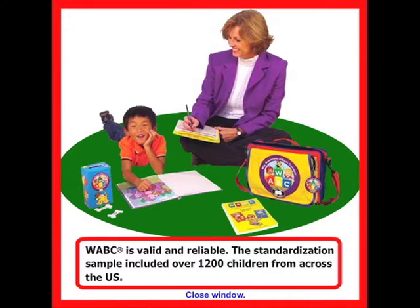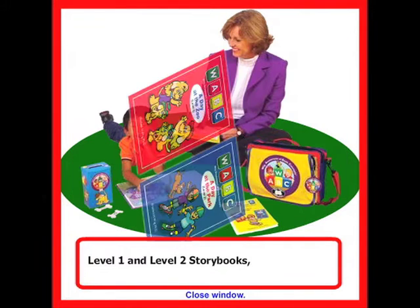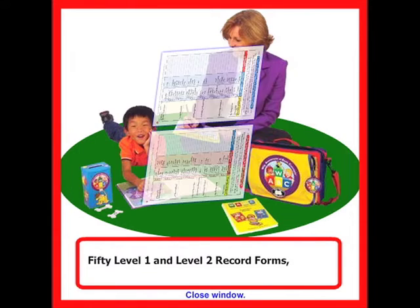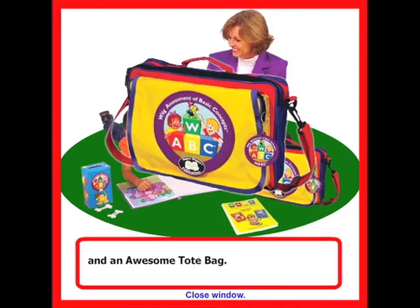WABC is valid and reliable. The standardization sample included over 1,200 children from across the U.S. The WABC kit includes an examiner's manual, Level 1 and Level 2 storybooks, 50 Level 1 and Level 2 record forms, a puppy bank reinforcer with 30 doggy-dog tokens, a calculator clipboard, and an awesome tote bag.